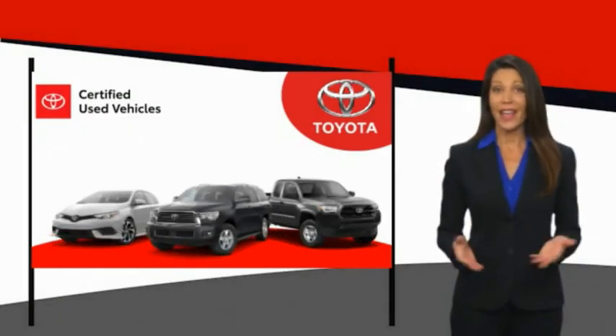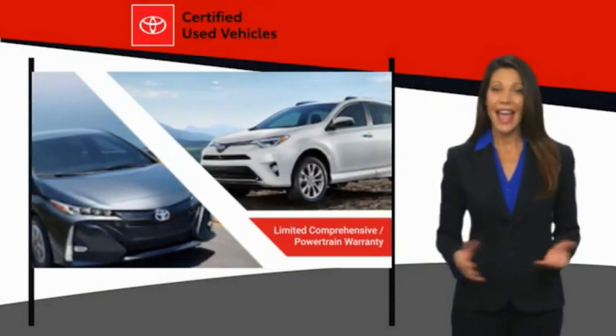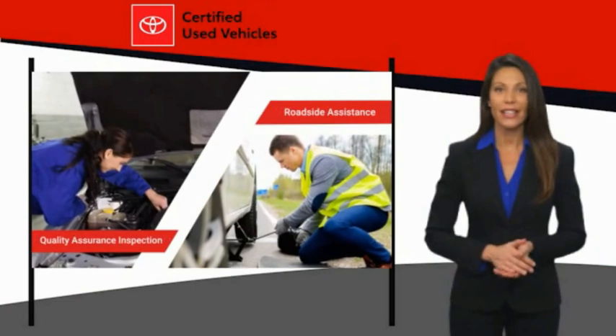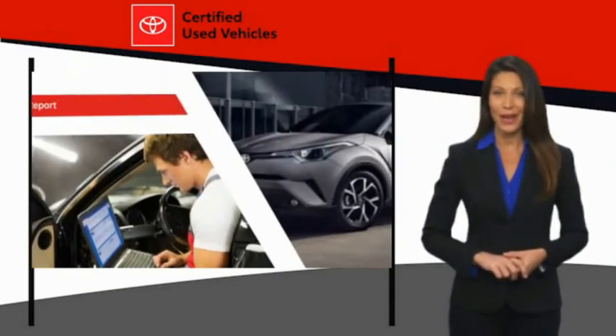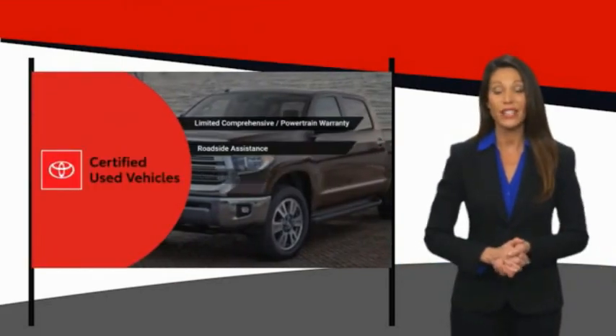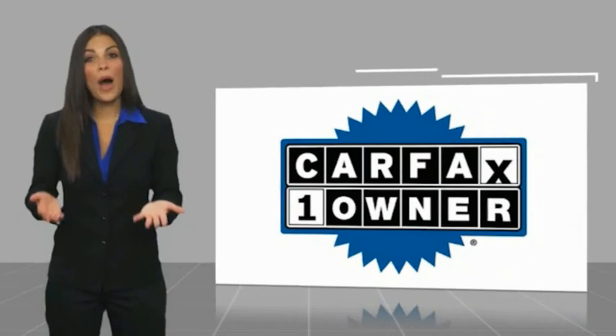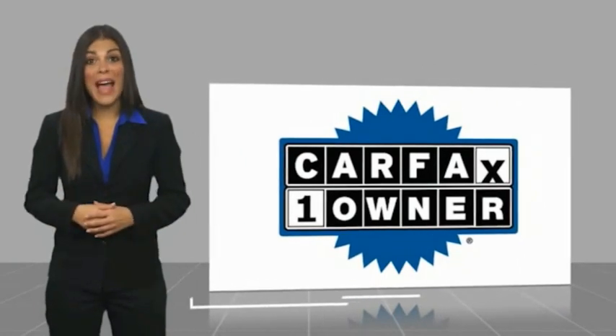We know that the idea of buying a used Toyota is attractive to you. After all, getting a high quality, low mileage Toyota at a great price is a smart move. That's why we created the Toyota certified used program — it's the smart choice. This is a one owner vehicle with a Carfax vehicle history report. Be sure to find a complimentary copy of this report online or contact the dealership.